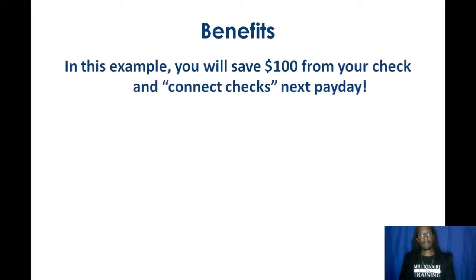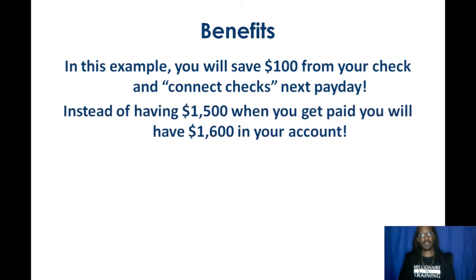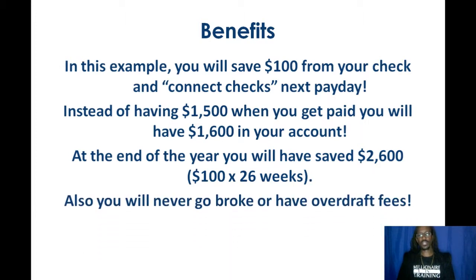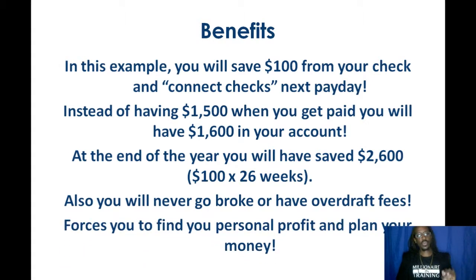Here are some benefits of connecting your checks. In this example, you would have saved $100 from your paycheck and you connected checks to the next payday. That means instead of having $1,500 when you got paid, you now have $1,600 in your bank account — and you don't have to actually work extra hard for that, except for those no-spend days. At the end of the year, you would have saved $2,600 — that's $100 every other week times 26 weeks. You would have never gone broke, never had overdraft fees, and you've found your personal profit with a plan for your money.